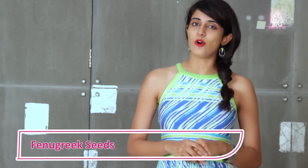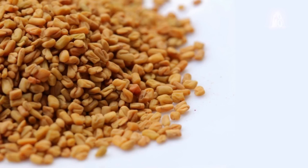Fenugreek seeds will not only prevent hair loss but you will enjoy better hair growth. All you need to do is soak two to three tablespoons of fenugreek seeds in water overnight for about eight to ten hours. In the morning, you can apply this directly into your hair or mix it with two teaspoons of coconut oil. Massage this mixture on your hair and leave it on for about 30 minutes, then rinse it off with lukewarm water. Using this process weekly on a regular basis will help you avoid dry scalp and enjoy better hair growth. Alternatively, you can also use the water in which the fenugreek seeds have been soaked overnight, which will help you get rid of dandruff and enjoy better hair growth.